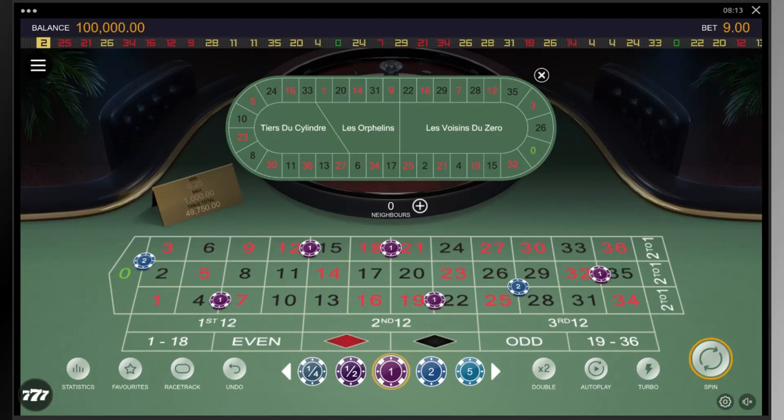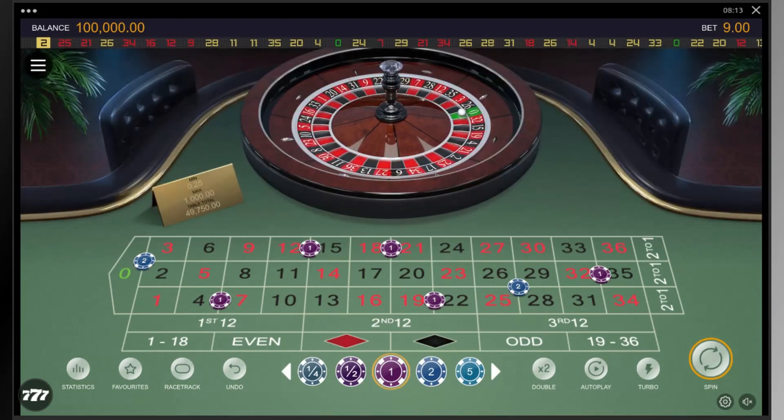Two units each are placed on the 0, 2, 3 trio and the 25 to 29 corner, and one each on the 4 to 7, 12 to 15, 18 to 21, 19 to 22, and 32 to 35 splits.